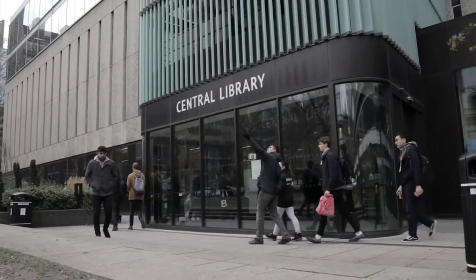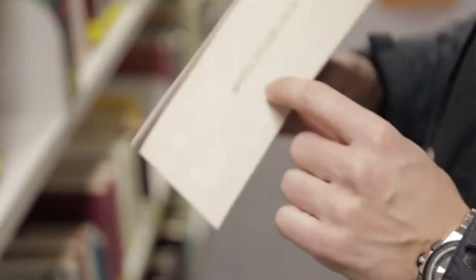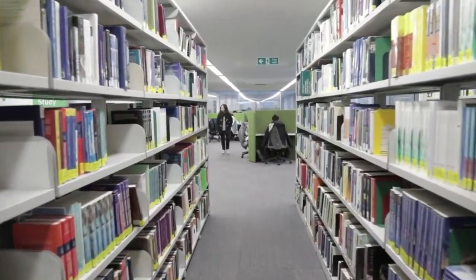Imperial College London is a public research university in London. It was established in 1907 by Royal Charter by merging three existing institutions. For some time it was a part of University of London, but as of now it's a standalone college. Eventually a lot more verticals were included in the college campus, including the College of Medicine and Imperial Business School.